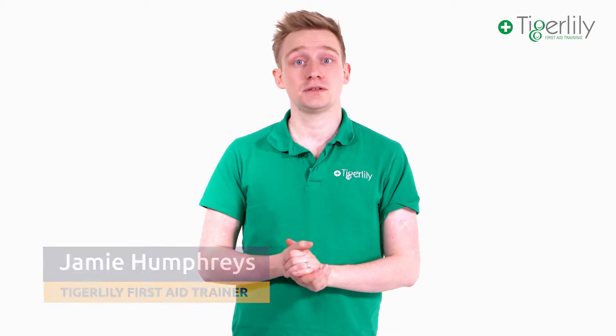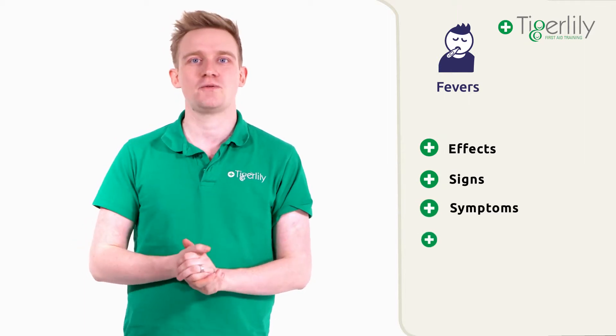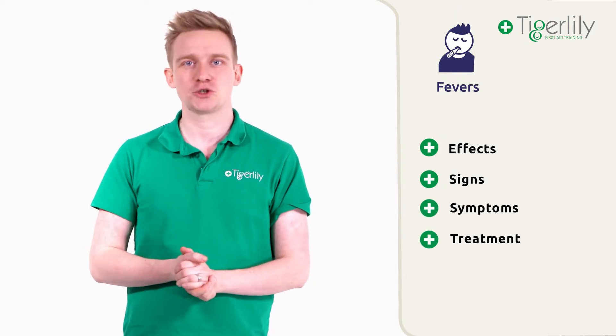Hello and welcome to Tiger Lily first-aid training. In this video we are going to discuss the correct first-aid treatment for babies and children that have a fever. In particular we are going to look at the different ways that fevers can affect children, the signs and symptoms to look out for, and the correct first-aid treatment.